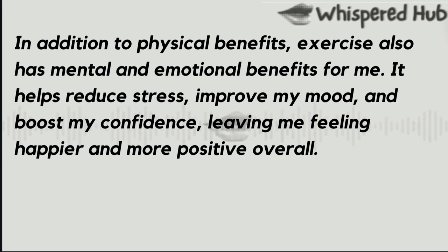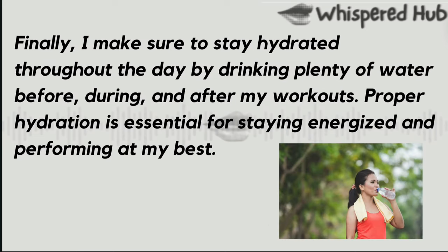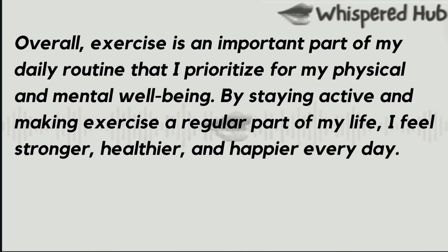After my workout, I make sure to cool down with some gentle stretching and deep breathing exercises. This helps bring my heart rate down gradually and prevents muscle soreness. Finally, I make sure to stay hydrated throughout the day by drinking plenty of water before, during, and after my workouts. Proper hydration is essential for staying energized and performing at my best. Overall, exercise is an important part of my daily routine that I prioritize for my physical and mental well-being. By staying active and making exercise a regular part of my life, I feel stronger, healthier, and happier every day.